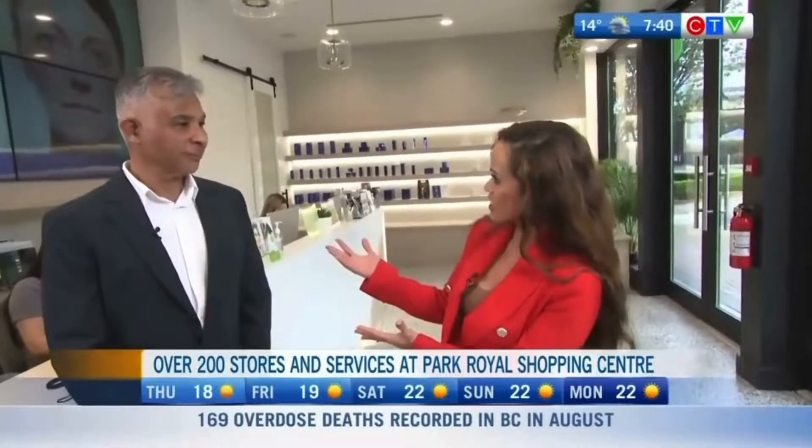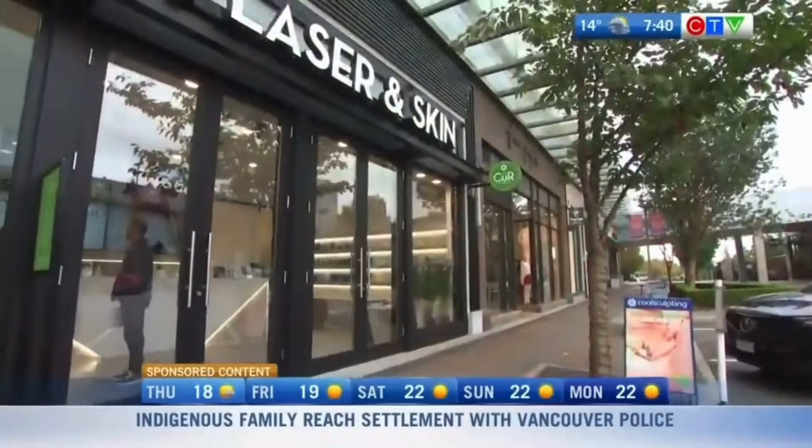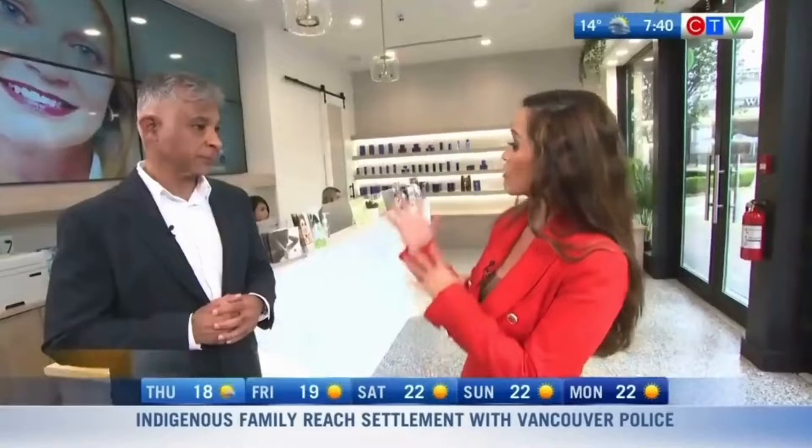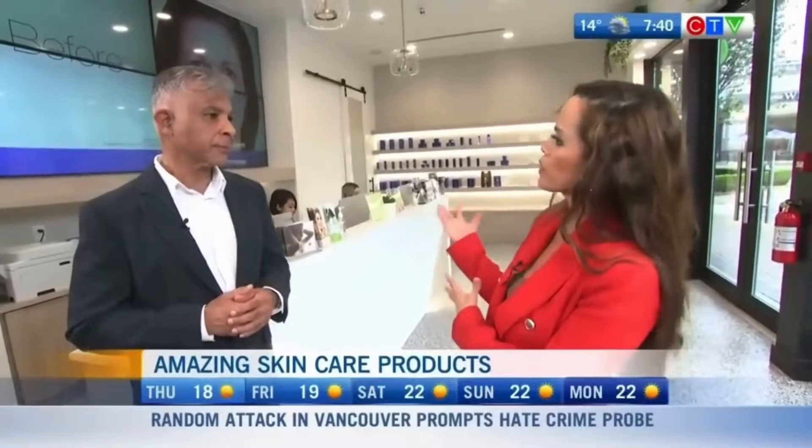We are here at Cure Laser, located at the Park Royal Mall, with Dr. Kumar, the owner of Cure Laser. Thank you so much for having us. This is your second location and it's been a success — you have eight treatment rooms here. Tell us about what customers can expect when they come here and about the products as well.